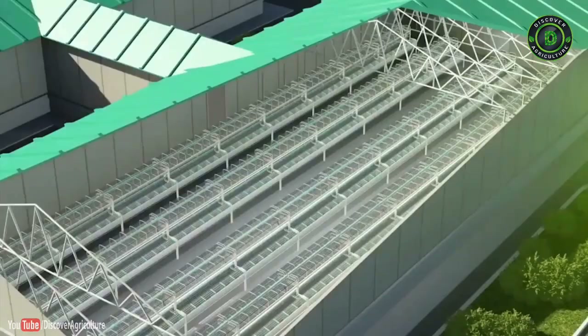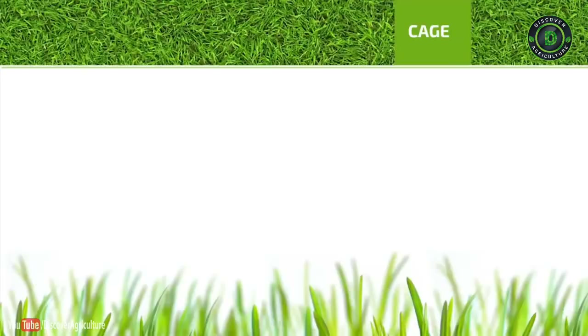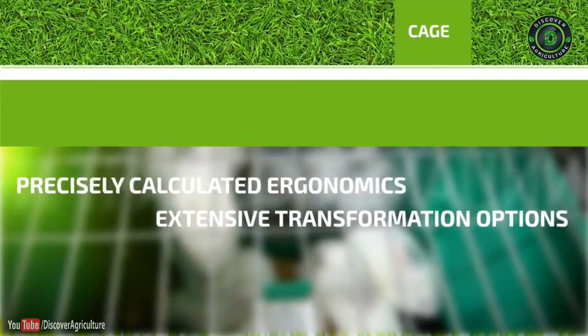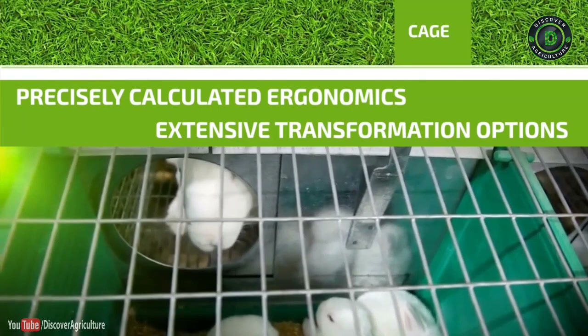Cage: Cages that are used are of the latest modules, made of zinc plated mesh panels and impact resistant eco-friendly plastics. Each cage is two tier and offers extensive options for transformation.